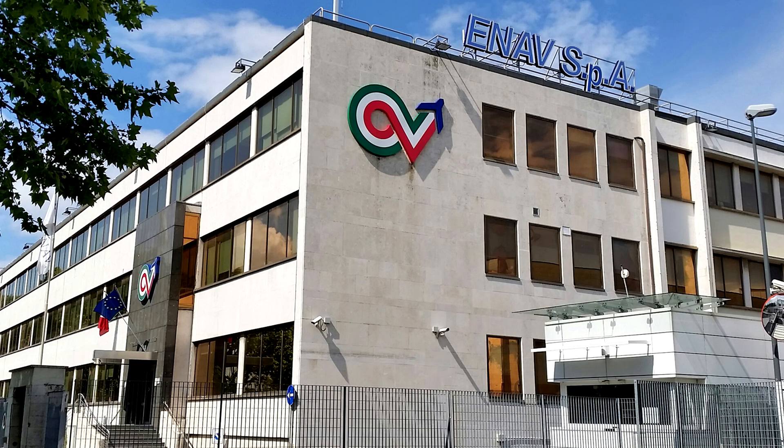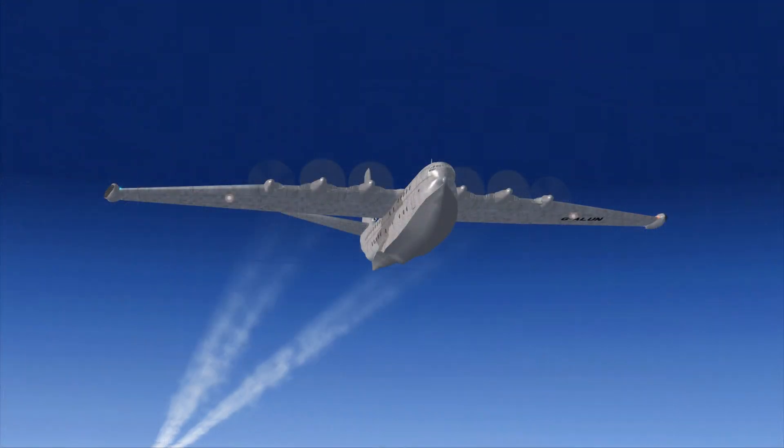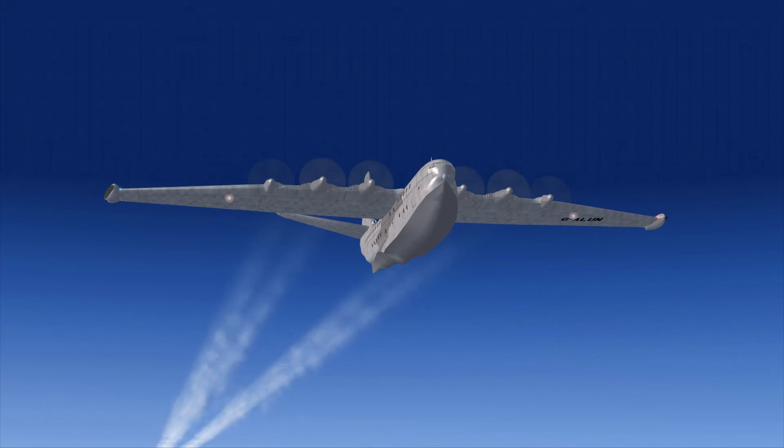ENAV TC to Luxury Air Princess Gulf Alpha Lima Uniform November. Roger, maintain heading, speed, and altitude. You are cleared directly to Terminal Crociere. Contact Grottaglie Approach on 118.70 at 40 miles out.